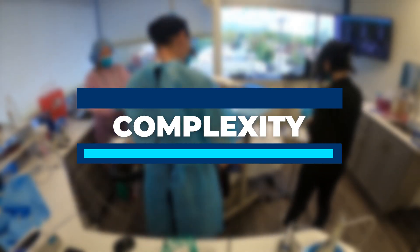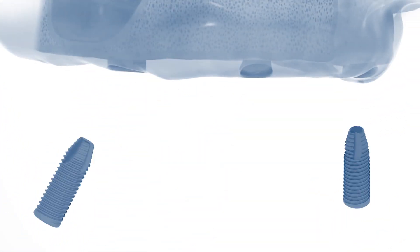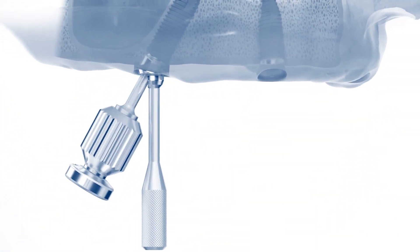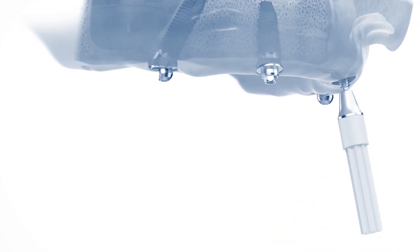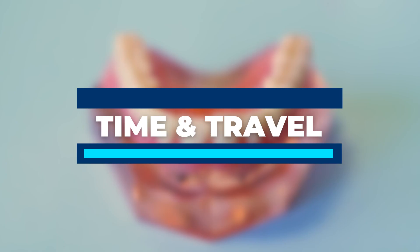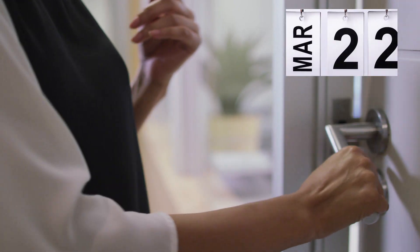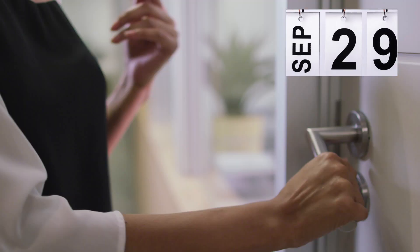All-On-4 is a complex process requiring the removal of your teeth and the placement of four implants into the jawbone. These implants hold a full arch in place permanently. It's not as simple as getting one implant with a crown. Traditional All-On-4 implants in the U.S. require many appointments and can take up to a year to get your final permanent teeth.